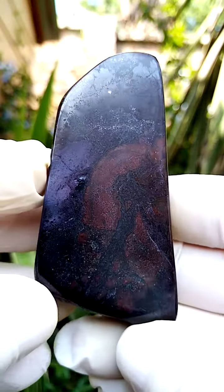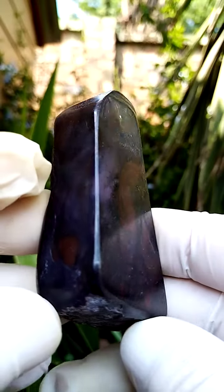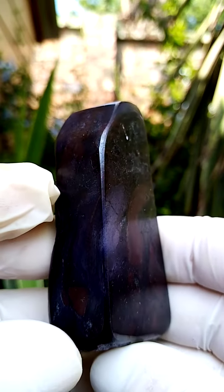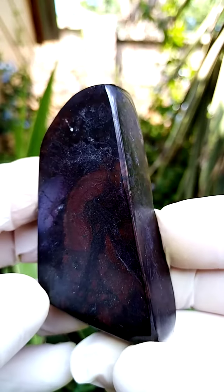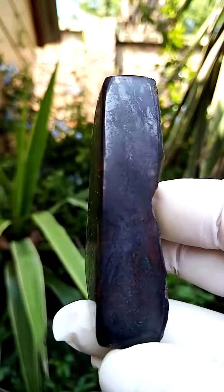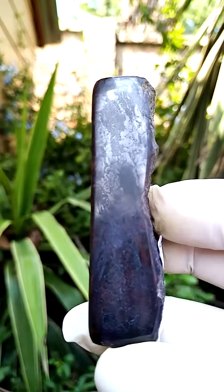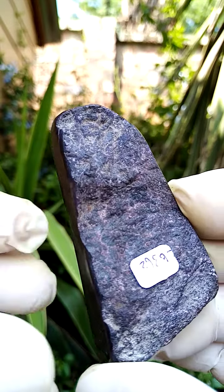From the Kalahari manganese fields in the northern Cape of South Africa — partially polished formation, a lovely polished finish. The predominant matrix here would be of course the manganite, maybe interlaced with some hematite. Hellishly hard. The back section on this one hasn't been polished.